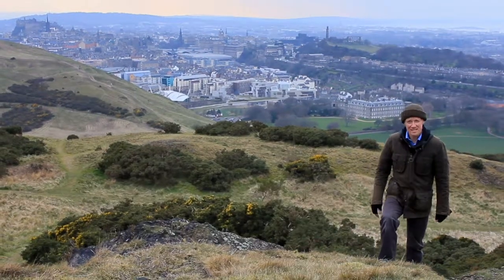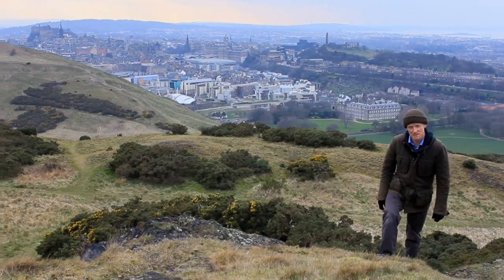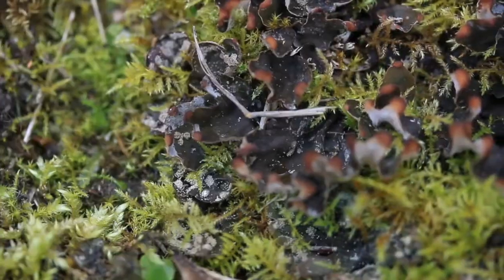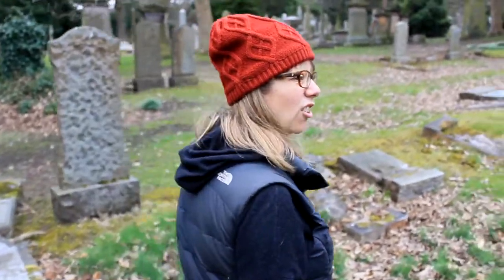Today I'm on Winnie Hill opposite Arthur's Seat to show you a special lichen on the rocks. And today we're looking for a lichen that can grow in a graveyard.